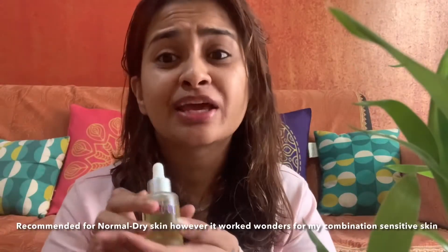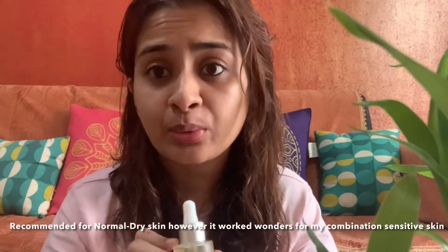It also has pomegranate extract, sunflower seed oil, olive oil, and jojoba oil. It gives all the nutrients — vitamins A, C, E, and so many others. Check the description below, but this oil has a crazy list of ingredients and they all work amazingly well.